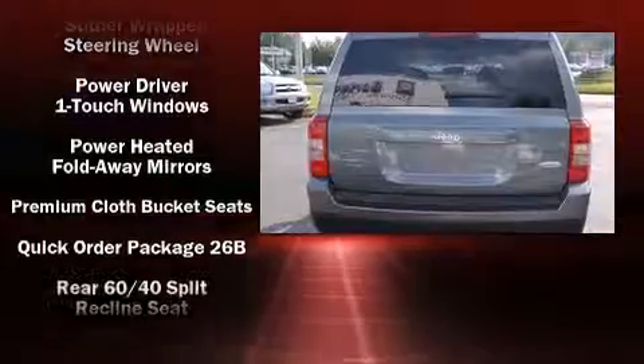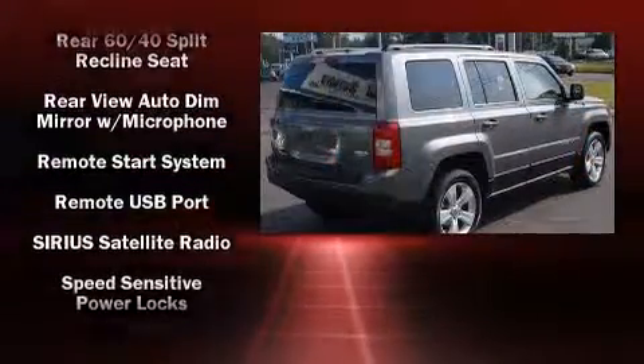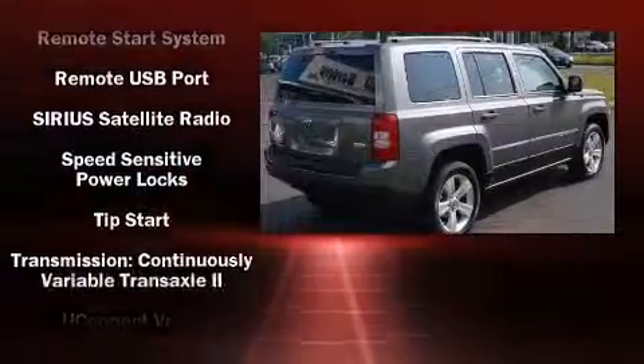Heated seats, heated door mirrors, and cruise control are also included. Take assurance in side-curtain airbags, providing head protection in the event of a severe collision.